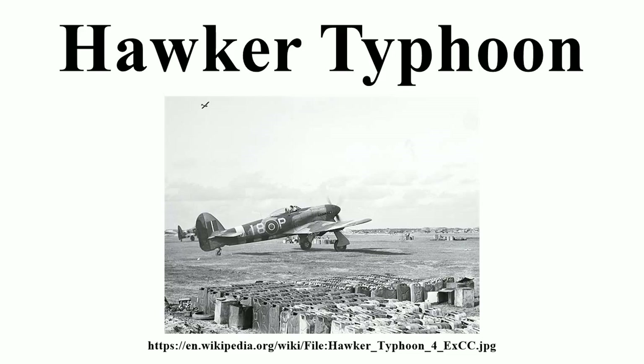Hawker developed what was originally an improved Typhoon 2, but the differences between it and the Mk I were so great that it was effectively a different aircraft, and was renamed the Hawker Tempest. Once the war in Europe was over, Typhoons were quickly removed from front-line squadrons. By October 1945 the Typhoon was no longer in operational use, with many wartime Typhoon units such as 198 Squadron being either disbanded or renumbered.